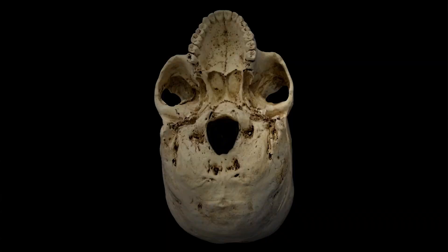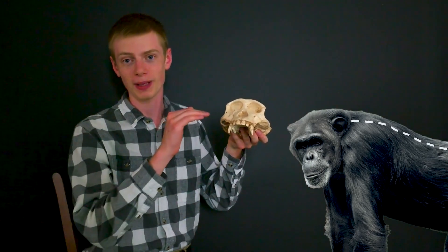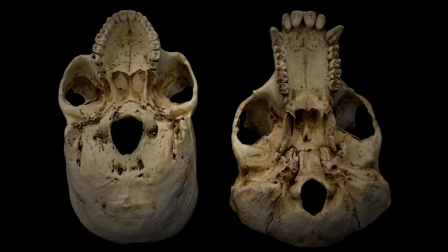Humans walk upright and while doing so we hold our spinal column vertically. This is called an orthograde posture. Right at the very tippy top of our spinal column is our skull, so our spinal cord enters our skull right in the middle on the bottom. Chimpanzees and many other creatures that walk on all fours have a pronograde posture, meaning they hold their spinal column horizontally rather than vertically. This has an impact on the placement of their foramen magnum — instead of being right in the middle on the bottom like a human's, it's more posterior, towards the back of the skull.